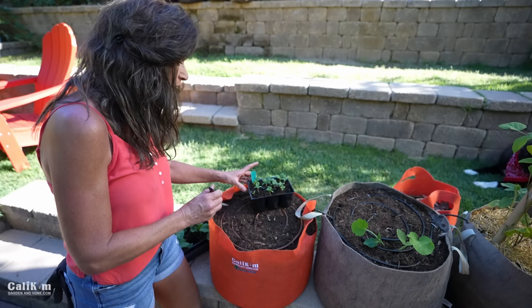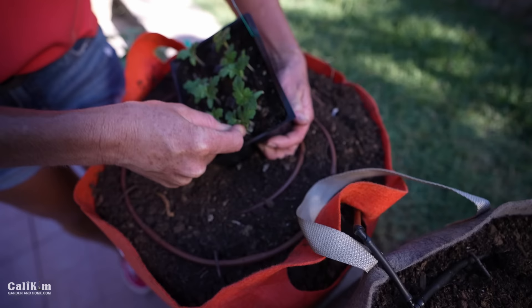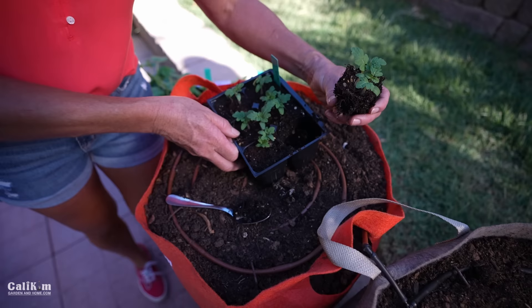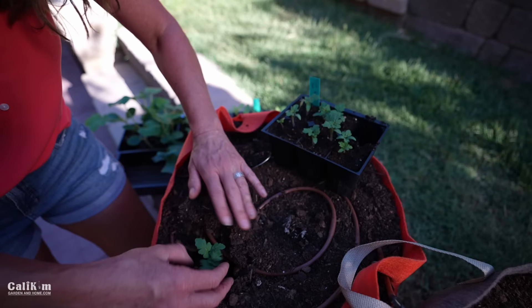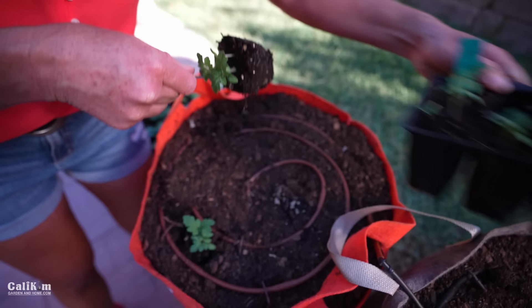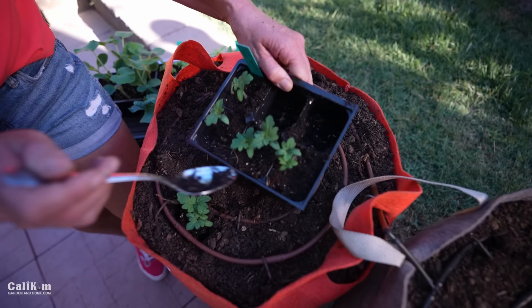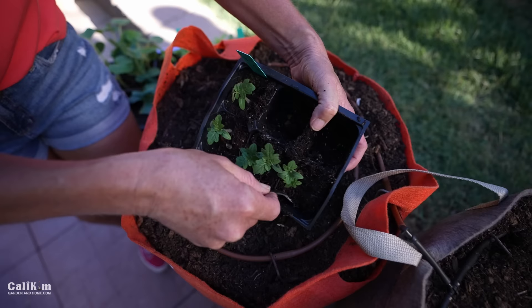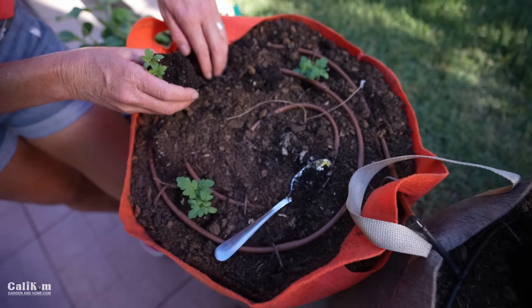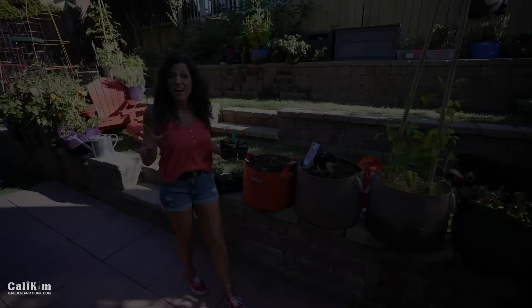I'm going to plant a new round of Tiny Tims in one of my 10-gallon Calicum orange Smart Pots. In a 10-gallon you can put three or four plants in — nice and compact, perfect for a container. These seeds were started just two weeks ago; they grow so fast when temperatures are warm. I'm going to put three plants in with pre-moistened soil, organic granular fertilizer, a few inches of organic potting mix, and some worm castings. These go from seed to harvest in about 60 days.